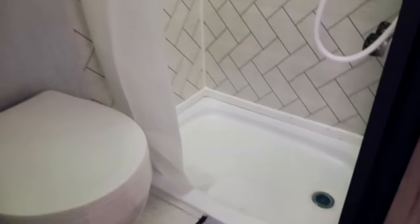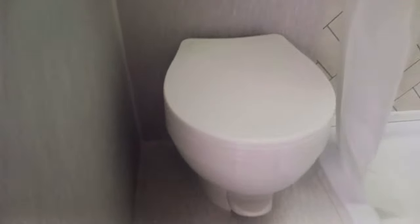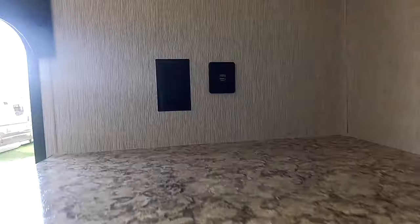So you've got your shower, your toilet, and then a little medicine cabinet above. Coming back around, you're going to see the prep for the TV.